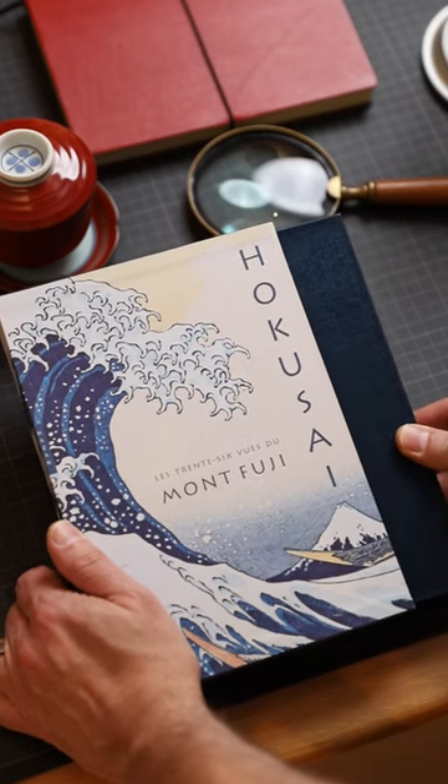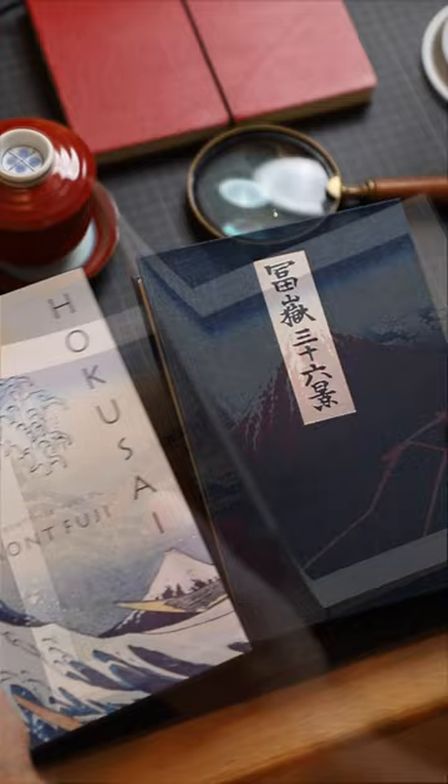You might notice that each of these beautiful woodblock prints have something in common. Each one of them shows a different view of the sacred Mount Fuji in Japan.